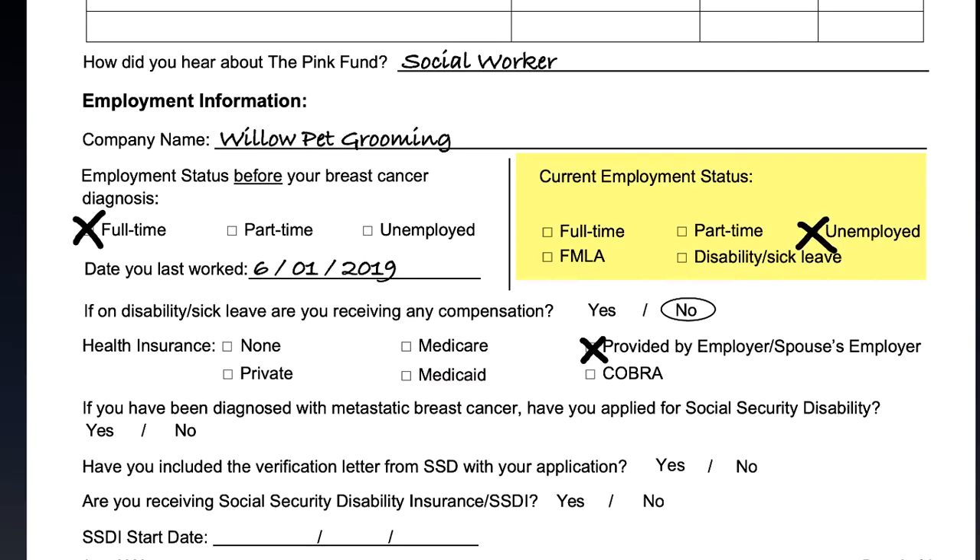Next, check one box to show your current work status. For example, if you are on full-time FMLA, just check the FMLA box. If you are working less than full-time, check the part-time box. If you are on intermittent FMLA, please check the FMLA box and write intermittent next to it.